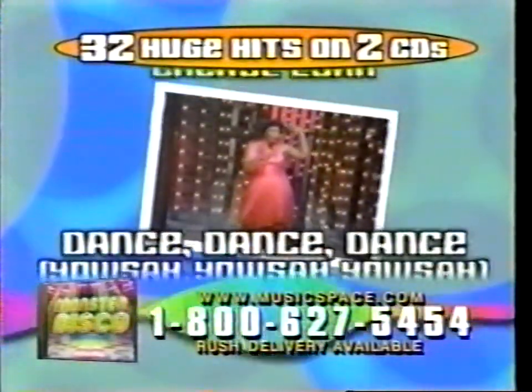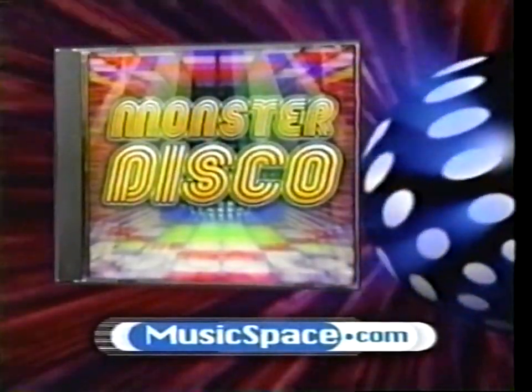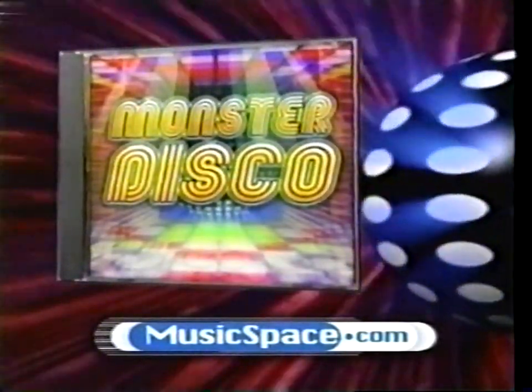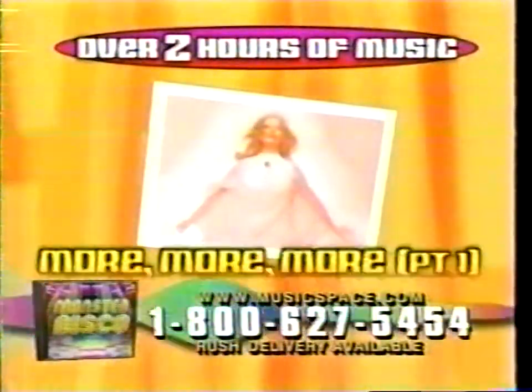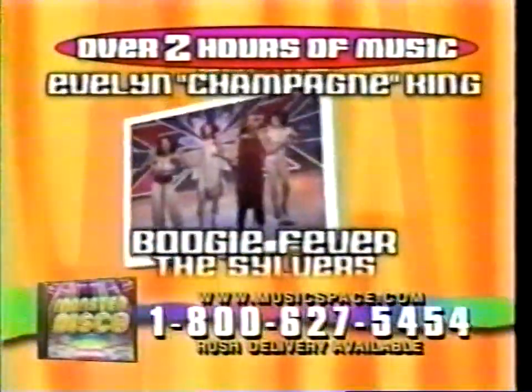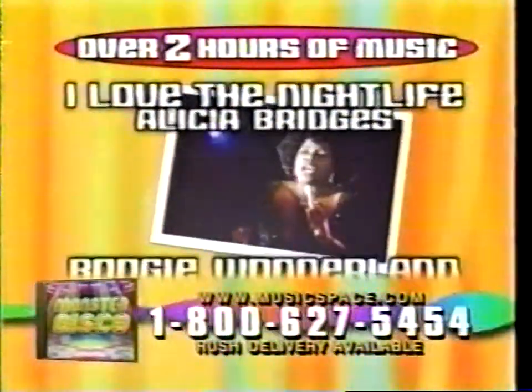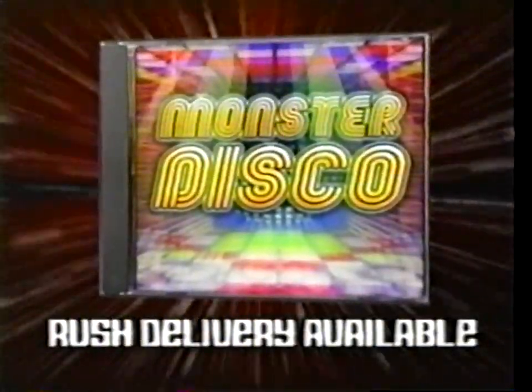This is the most complete disco collection ever. Monster Disco is filled with hit after fabulous hit. We are family. You can order this collection online at musicspace.com. I will survive — as long as I know how to love. The good time beats of Monster Disco never stop.